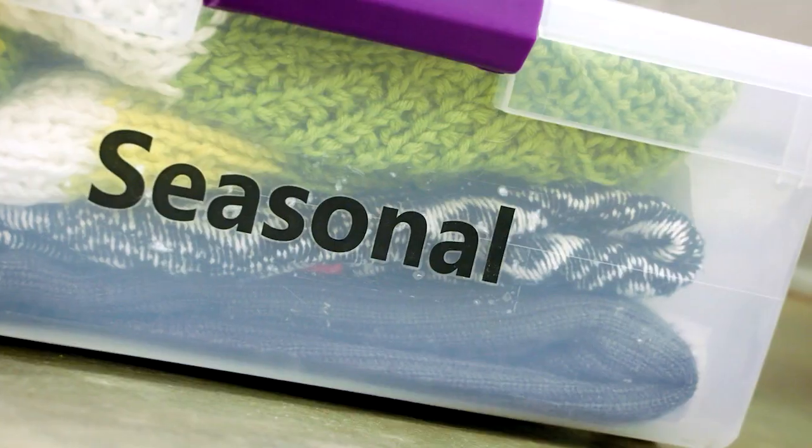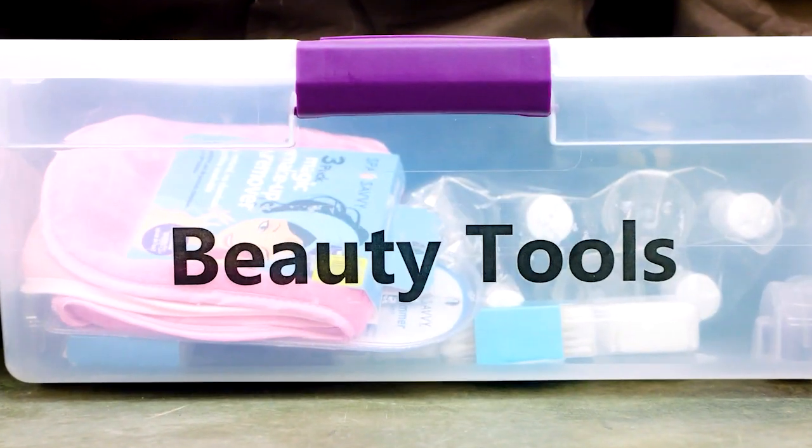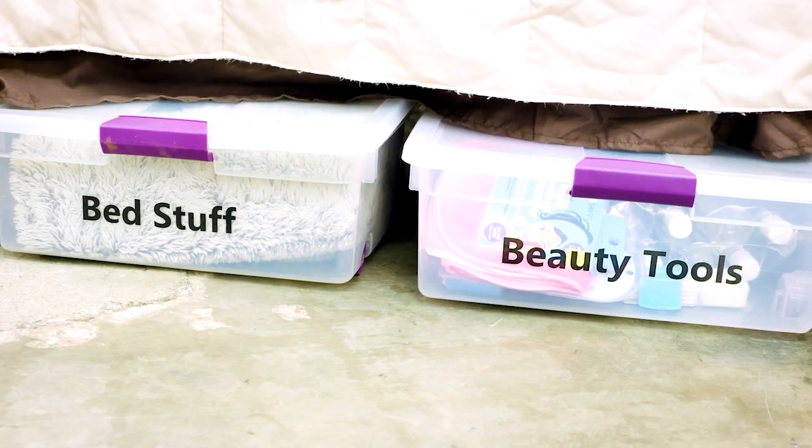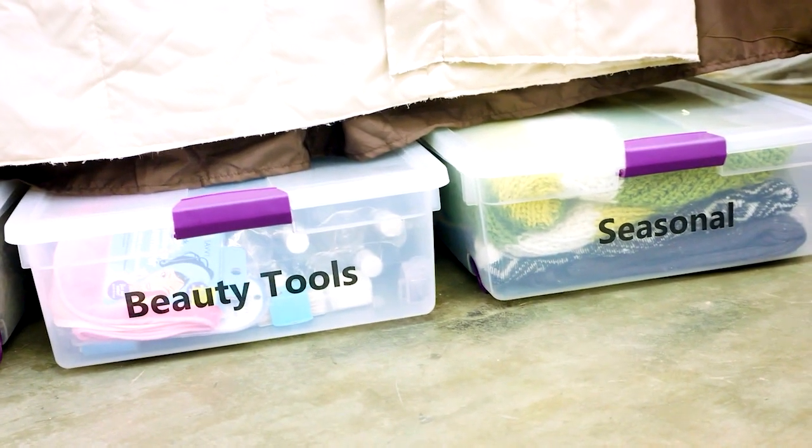That empty spot under the bed is perfect for storage, and you can make your own labels. These are really cool — you've got labels on them, they're huge. The labels are really big and super easy to make. All you need is scissors, water, and packing tape, and you're ready to go.